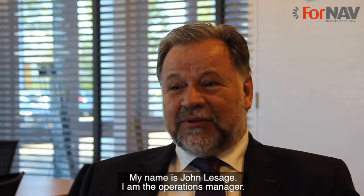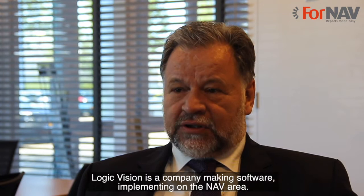My name is John Lessange. I'm the operations manager. The company is called LogicVision. LogicVision is a company making software, implementing in the NAV area.